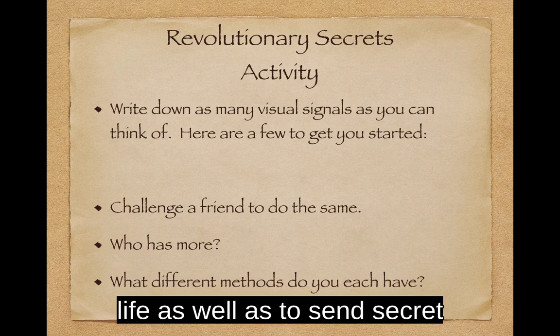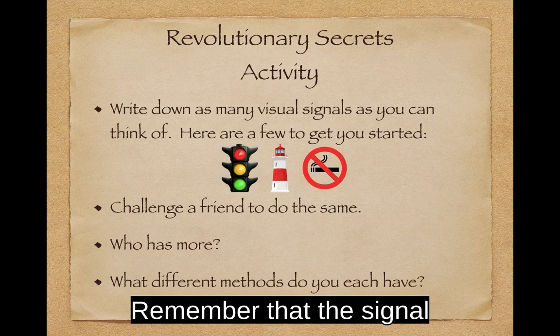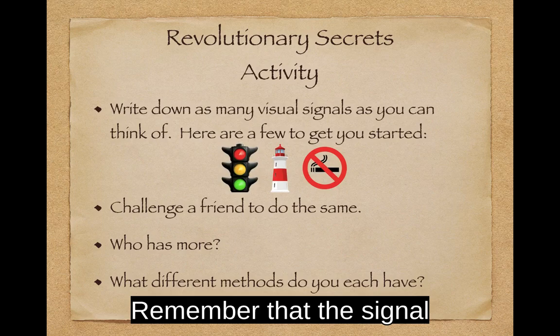Try this revolutionary activity. Visual signals are used in everyday life, as well as to send secret messages during conflicts. Write down as many visual signals as you can think of. Here are a few just to get started. Remember that the signal has to have a meaning. Now challenge your friend to do the same. Who has more? What different methods have you each come up with? Have fun!